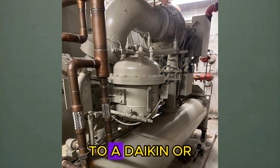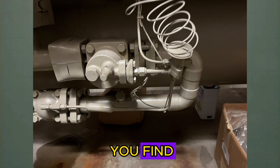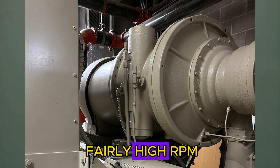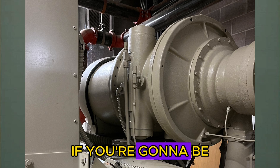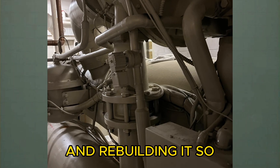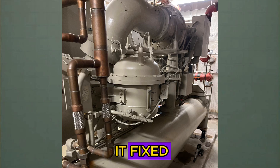If you ever walk up to a Daikin or McQuay machine that's surging, it's really important that you find and correct the underlying issue. These machines don't like to surge - they run at a fairly high RPM, and if you're surging a machine for a long time, you're going to be pulling the thing apart and rebuilding it. So it needs to be corrected. If your machine is surging, you need to find the solution and get it fixed.